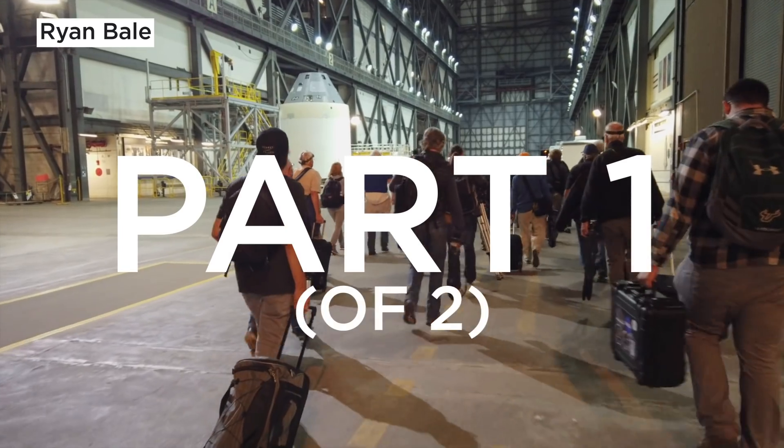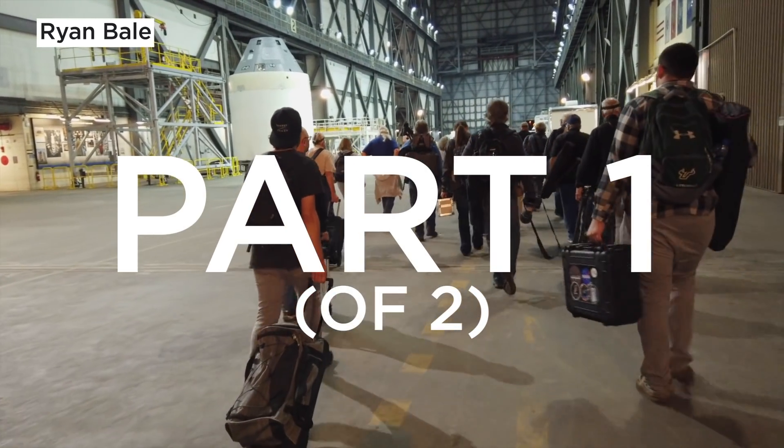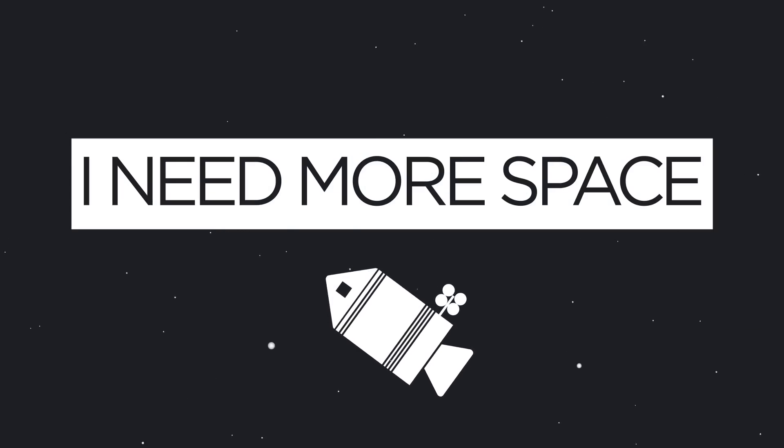In this part one of two, we'll be going over the preparations required to photograph these epic beasts. So Ryan, what are we doing today? We're shooting Falcon Heavy.